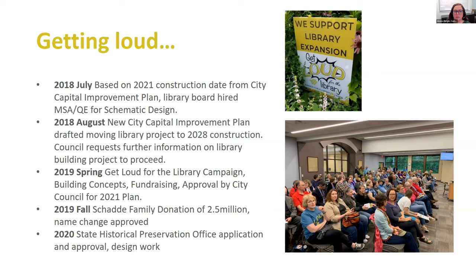The silver lining was that we had an enormous amount of public support. We launched a campaign called Get Loud for the Library to try to get the city to move our project back to 2021 where it was originally scheduled. At a city council meeting, we packed the council chambers with library supporters — some wearing their Get Loud for the Library t-shirts. By kind of sweetening the deal, we raised some additional funds that we had originally thought the city was going to put in, reducing their monetary share of the project. In fall 2019, we got a two-and-a-half-million-dollar donation from the Shadi family — which you can tell from the name of our library, the Carnegie Shadi Memorial Public Library. Prior to that donation, we were the Baraboo Public Library.